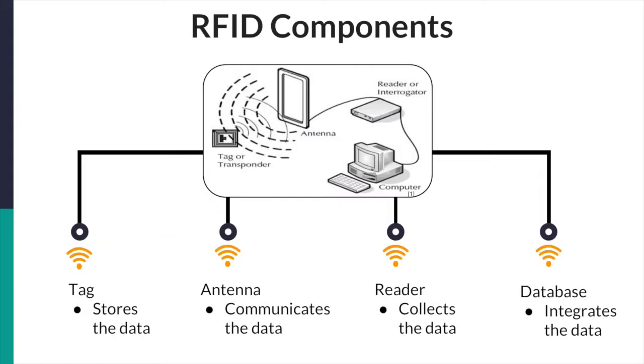RFID is a technology that encodes data within smart tags, which then transmits the data to a reader using radio waves. This in turn enables accurate tracking and the ability to have stronger information sharing between business units. RFID technology is also much more efficient in its ability to scan multiple items simultaneously, whereas traditional methods are done manually and one at a time. The key components of RFID technology are the RFID tags, the RFID antenna, the RFID reader, and the database.